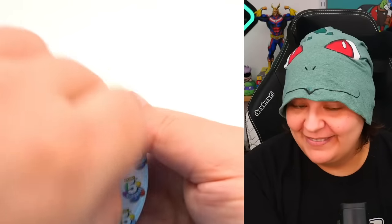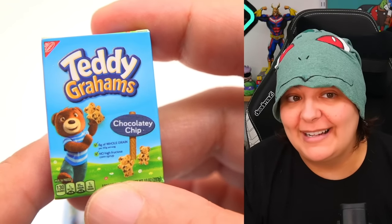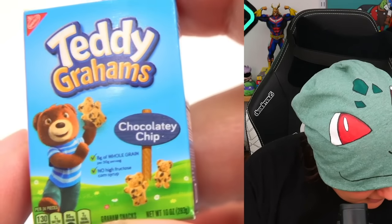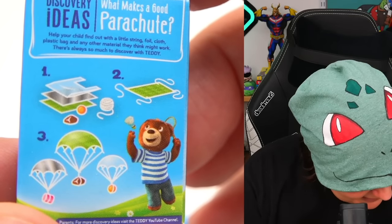Let's go rare — we have Teddy Grahams! I haven't had Teddy Grahams in years, if not decades. I don't remember if they're any good. This one is chocolate chip — I love the drawing on this. Here's the side with nutritional information, and the back with a cute little puzzle and activity. They even have educational information on there.